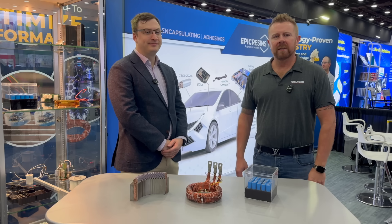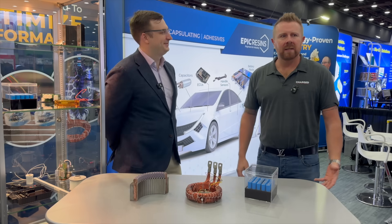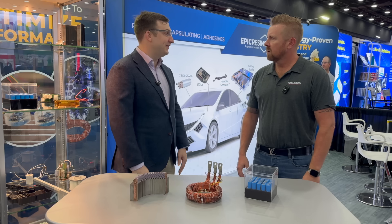Hi, I'm Joel Franke with Charged Magazine. I'm here with Luca from Epic Resins. Today we're going to talk about what you've got here. We've got polyurethanes and epoxies for electronics and the EV industry.